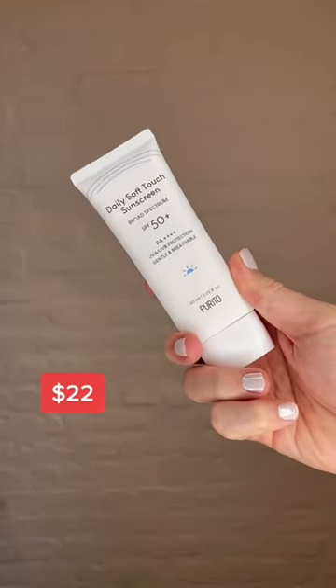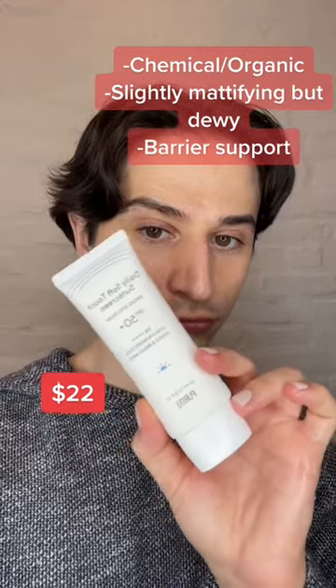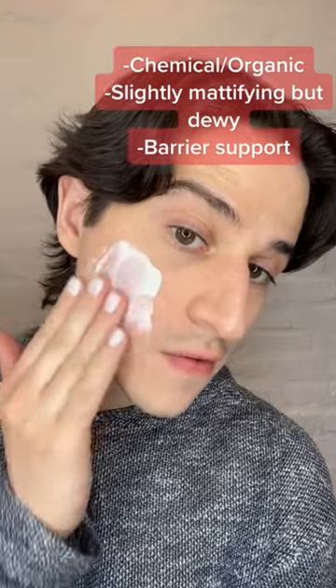The Daily Soft Touch Sunscreen, on the other hand, is a fully organic or chemical formula. One of the filters is Tinosorb M, so there still is a chance of a white cast on darker skin tones. The formula is targeted at barrier support with ingredients like ceramides. While the finish is still dewy, it is a little bit more matte than the Daily Go-To Sunscreen.